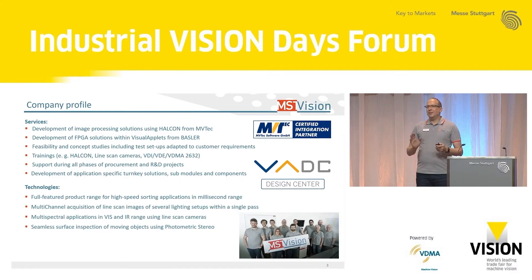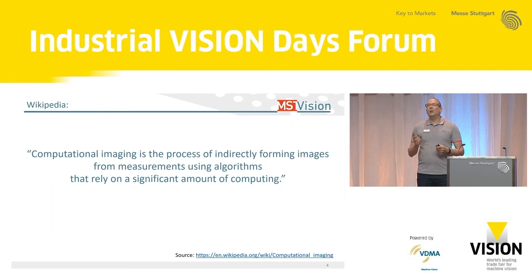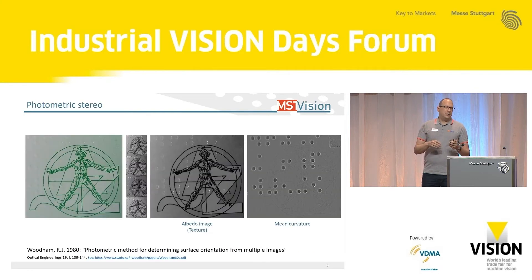How to start a presentation? It's always good to start with a good quote. If you're looking for a definition, where do you look? Wikipedia. So I just checked Wikipedia: what's the definition of computational imaging? Computational imaging is the process of indirectly forming images from measurements using algorithms that rely on a significant amount of computing. And most people, if they talk about computational imaging, start talking about photometric stereo. Other companies call it shape from shading or use different brand names, but quite a lot of systems use the same approach.